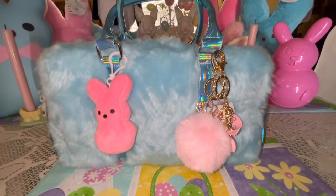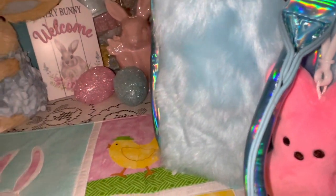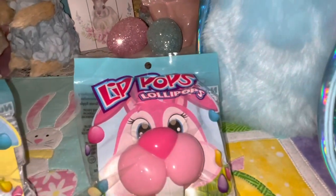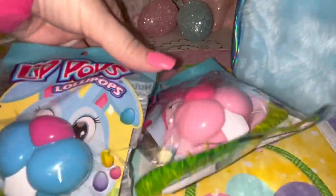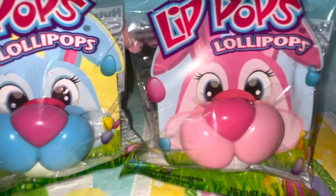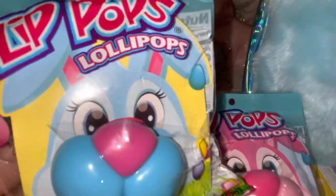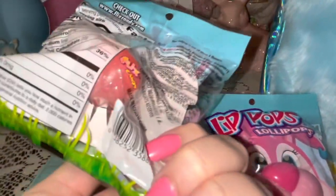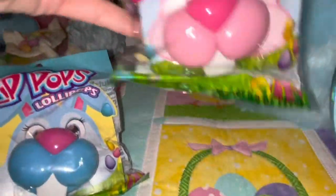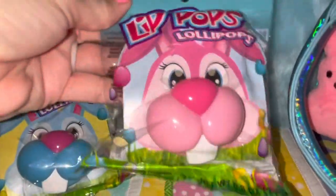I'm going to share with you everything that's on the inside, and like I said it's all going to be cotton candy pink and blue. The first couple of things I have in here are these adorably sweet little lip pops. I got these at Dollar Tree — I pick these up every year. There's a little cotton candy blue bunny and then a little bubblegum pink bunny, and they're little lollipops on the back. I just thought these would be cute for little photo ops on Easter.